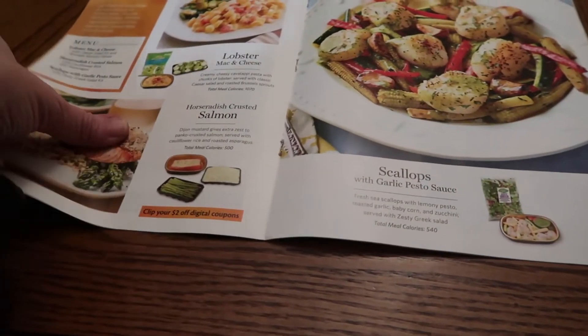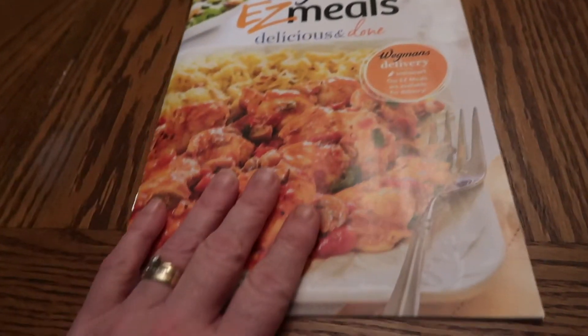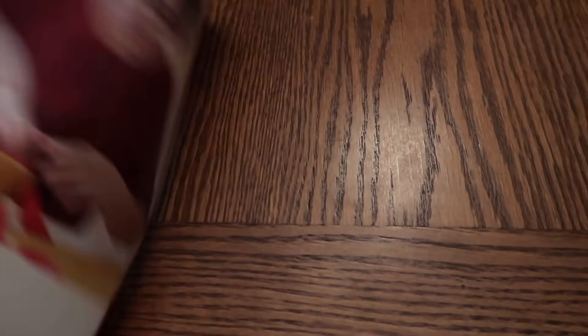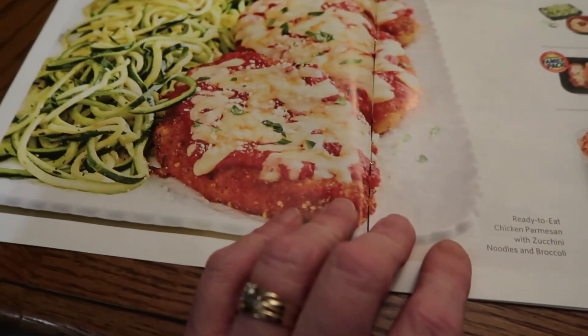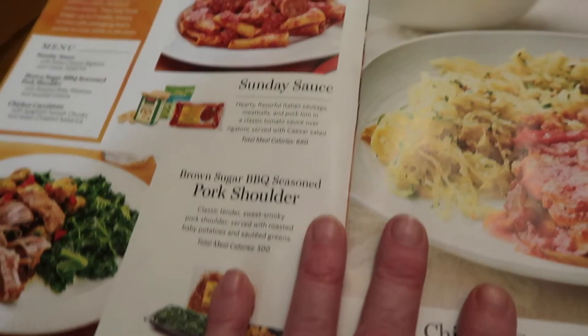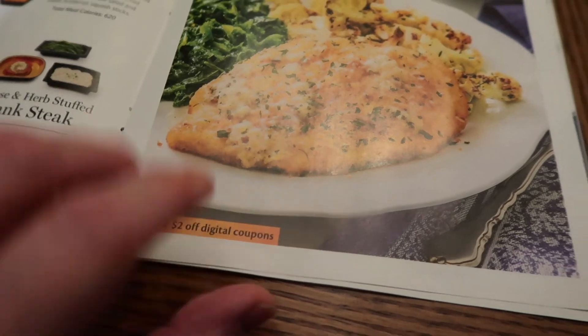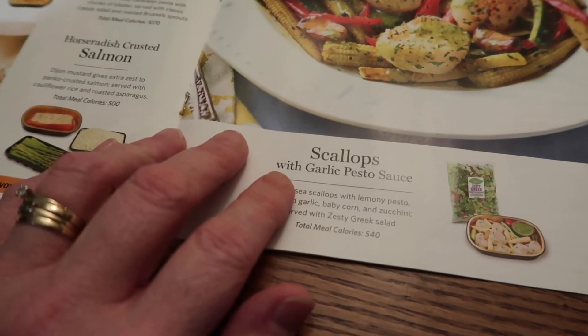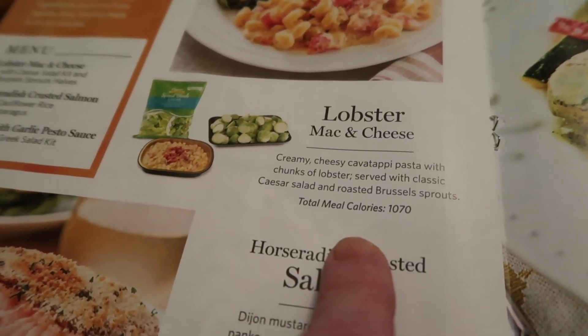I found the tag on a blog called projectinspired.com — I'll shout them out and link it below. I'm literally just sitting here flipping through this Wegmans Easy Meals magazine — it's like a little magazine they send out, sometimes with coupons, but mainly recipes. We've got chicken parm, spaghetti, pork, chicken cacciatore, horseradish-crusted salmon, and lobster mac.